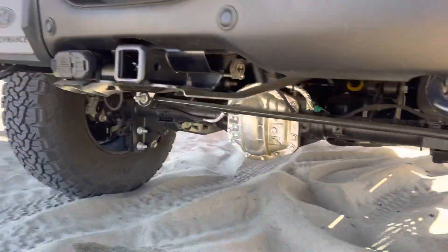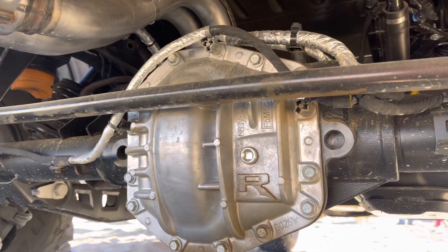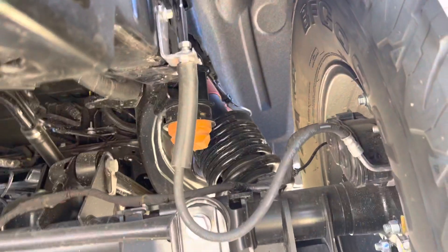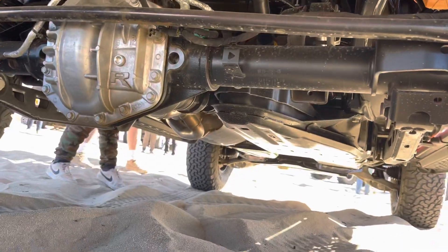Got the towing hitch. Look at that differential — it's got the R on it, baby! What else we got under here? Bigger bump stops. Look at those coilovers — massive things. Dual exhaust. Look at that exhaust, it's crazy.